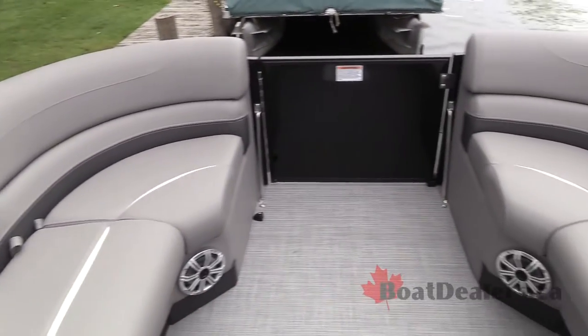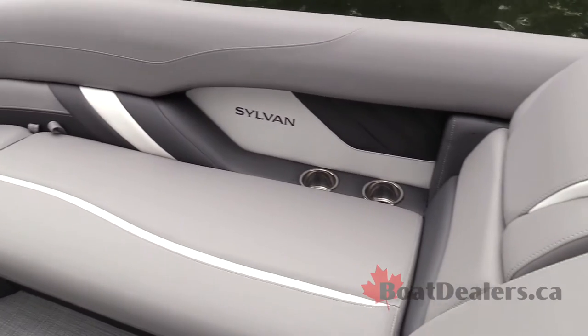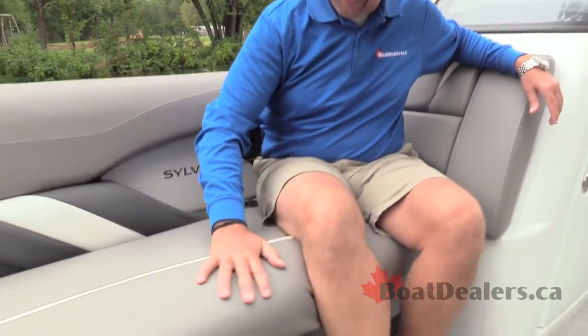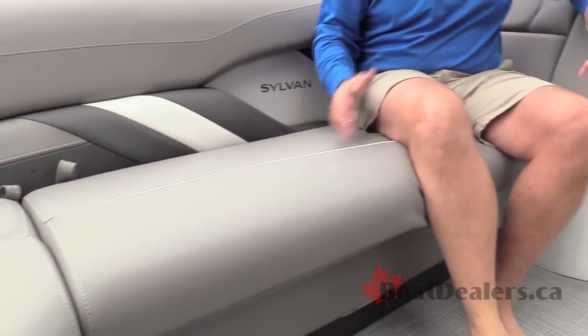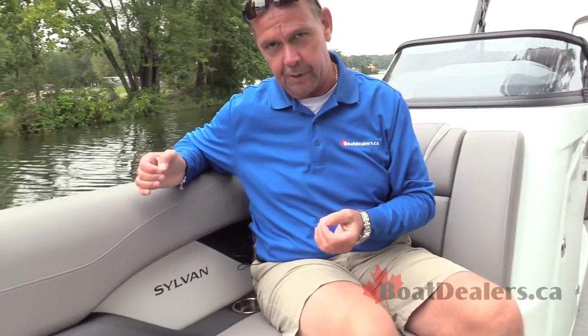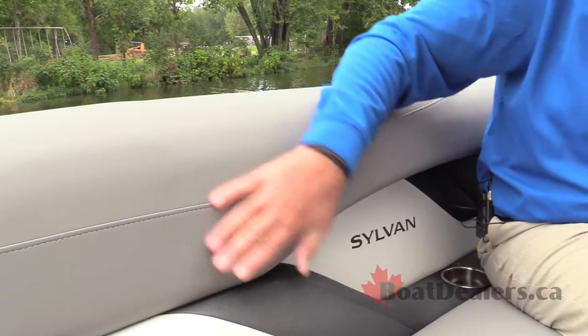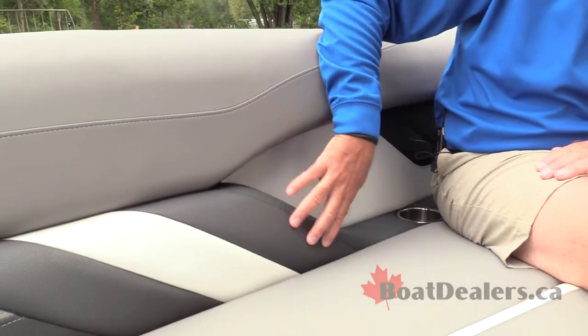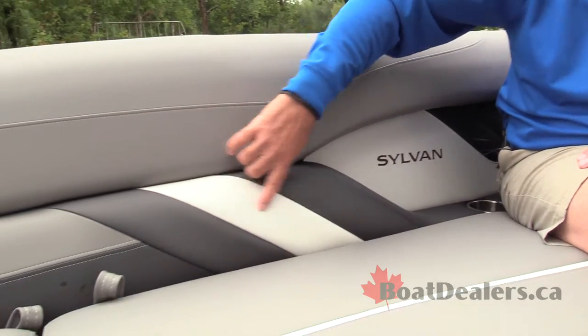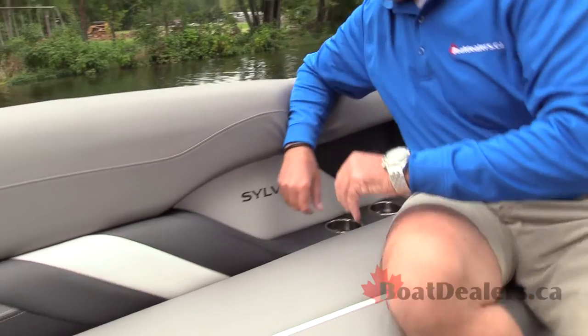Furniture on the Sylvan S5 is arguably some of the most luxurious furniture I've sat on in a pontoon boat in a long, long time. I really appreciate how the raised part of the lounger seat actually fits perfectly underneath my legs. You've got different textured vinyls being used here — a smooth finish on the upper part, a crosshatch pattern, and another pattern running through the white section. Just a great layout.